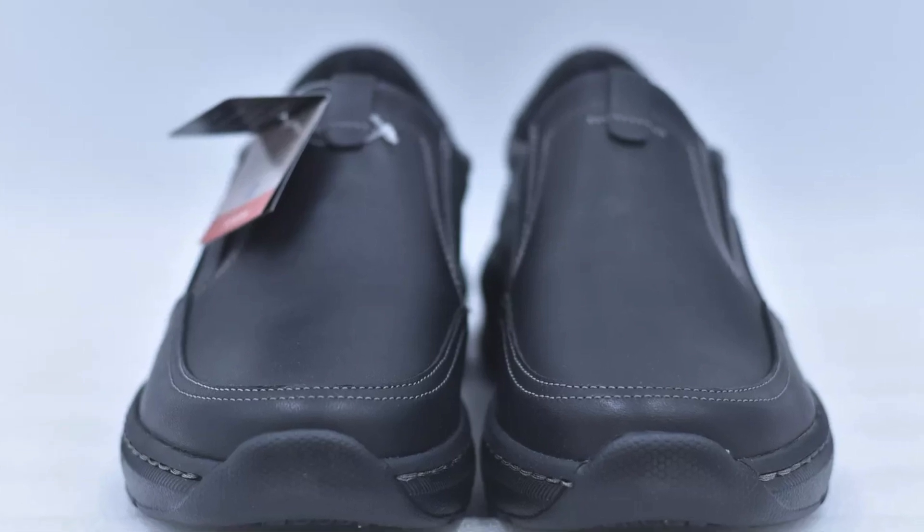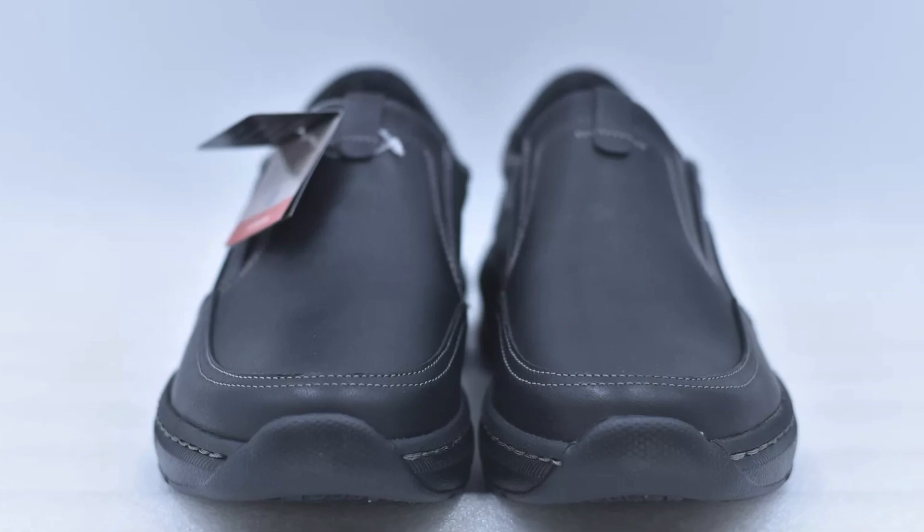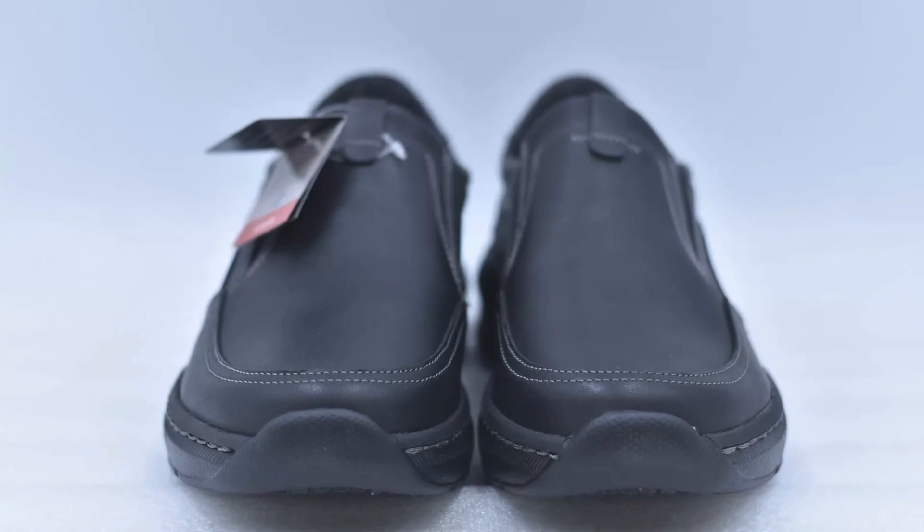Discover the perfect blend of comfort and performance with the Clarks Men's Clarkspro Step Shoes, your go-to for a busy work life.